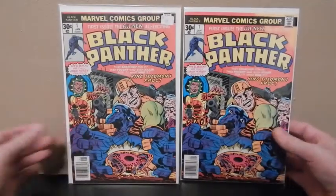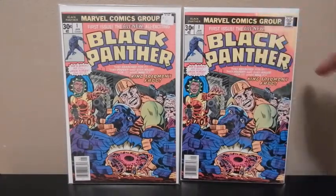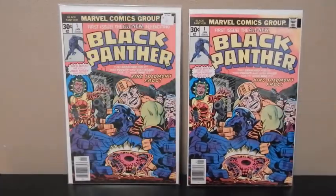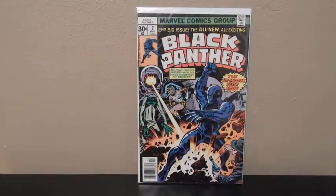Got two of the old Black Panthers. This one's in a little bit rougher shape — that one's got some fading, actually pretty bad on it — but yeah, Black Panther number 1. Then I picked up the old Black Panther number 2.